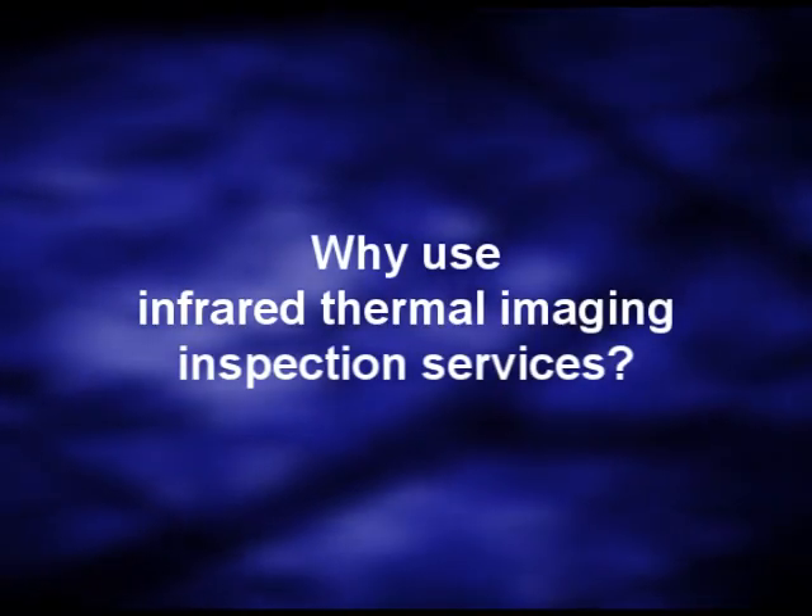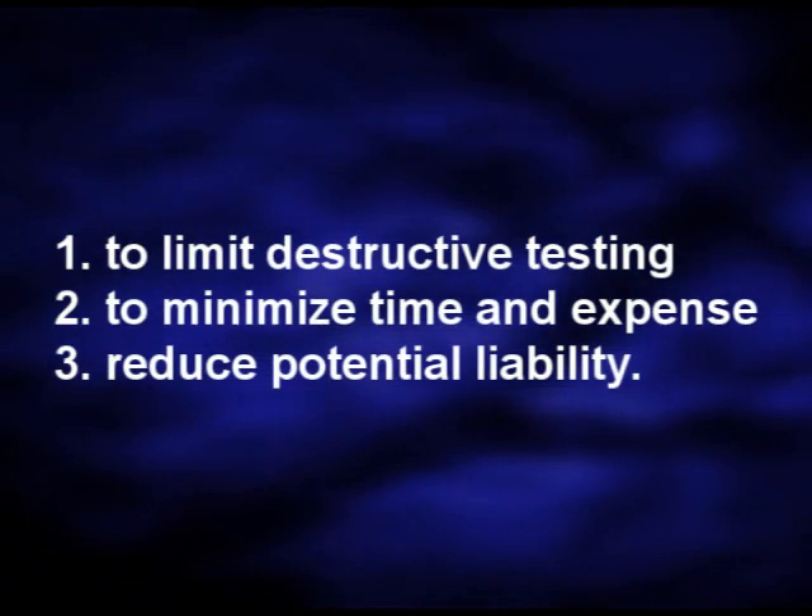Why use infrared thermal imaging inspection services? 1. To limit destructive testing. 2. To minimize time and expense. 3. To reduce potential liability.